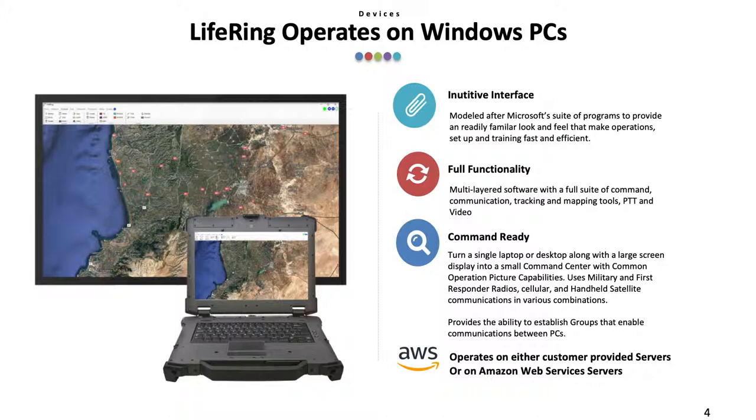You can turn a single laptop or desktop along with a large screen display into a small command center with command operational picture capabilities. It uses military and first responder radios, cellular, and handheld satellite communications in various combinations, and provides the ability to establish groups that enable communications between PCs.